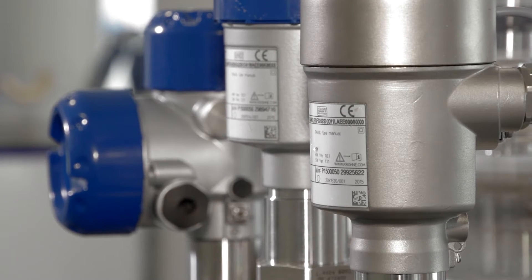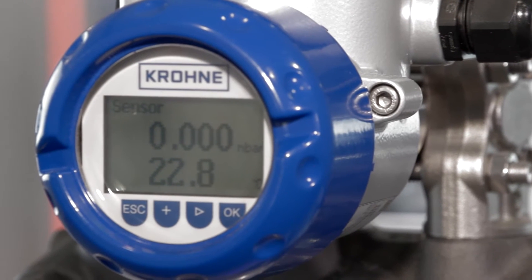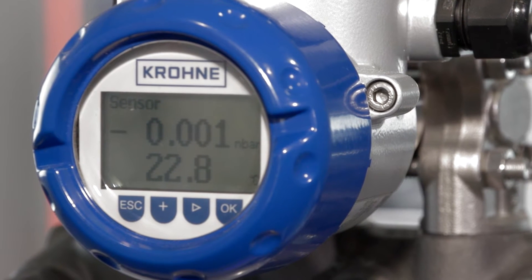A highlight in our portfolio is the differential pressure transmitter Optibar DP7060, with integrated pressure measurement and 3D linearization. Taking all factors into account at once delivers a stable and robust measurement under all process conditions.